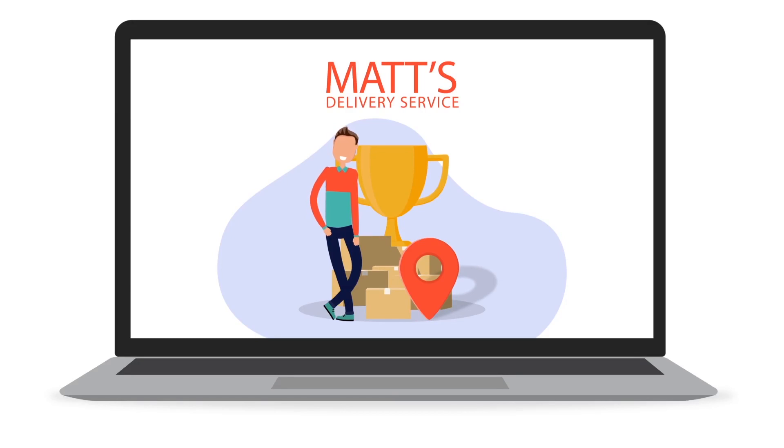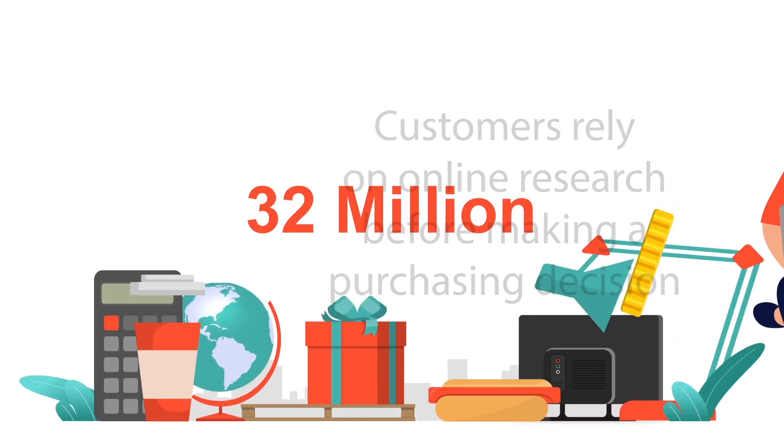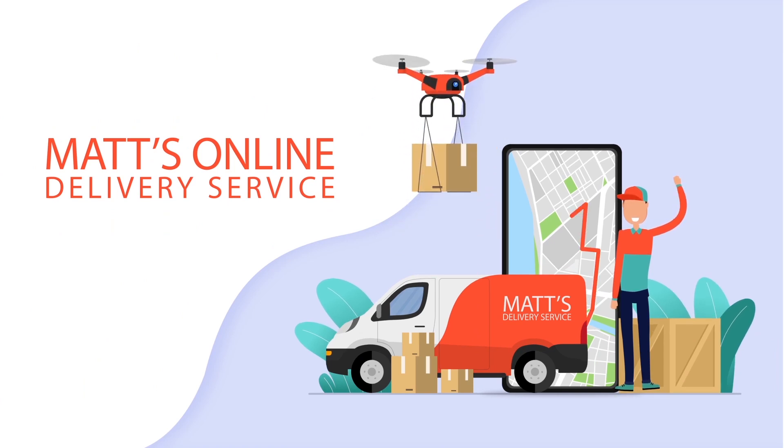88% of consumers start their research online before making a purchasing decision. 32 million Americans moved last year. Matt, who runs a moving company, understood this truth.